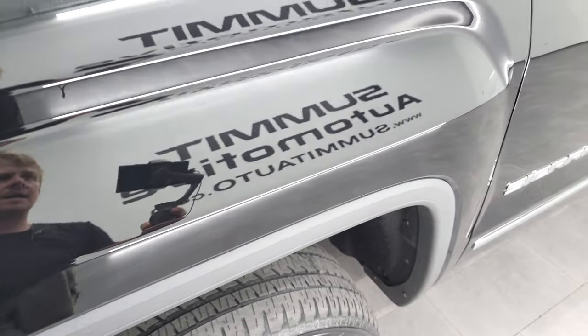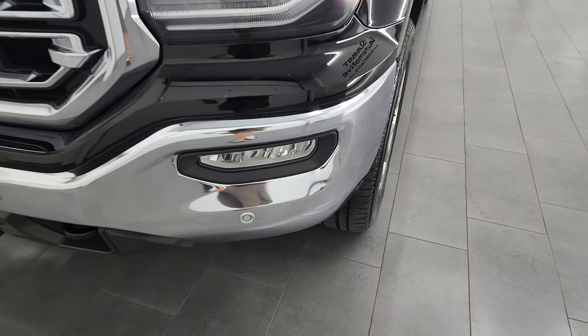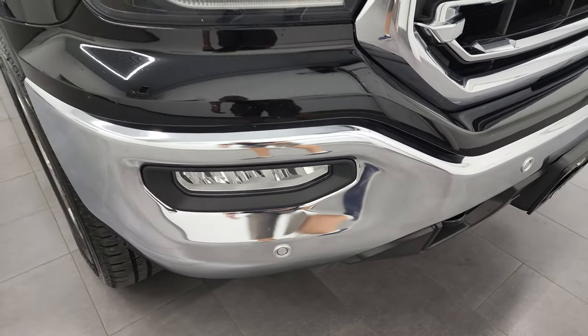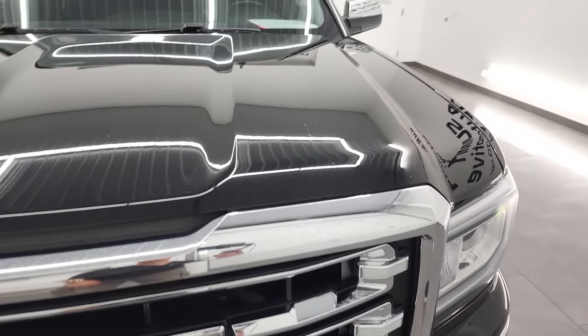The front fender is in excellent condition — no dents or dings. It does have HID headlamps, LED running lights, and LED fog lamps. I'm going to turn all of those lights on at the end of the video, so definitely stick around for that. It's going to be about three or four minutes, but watch the whole video to get the full report on how nice this truck is.